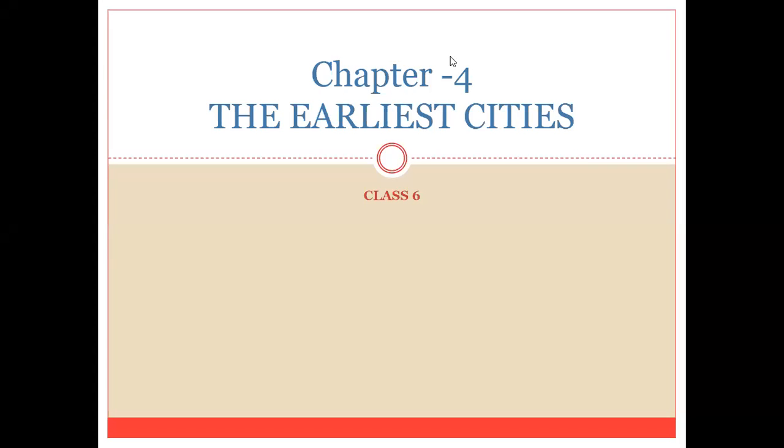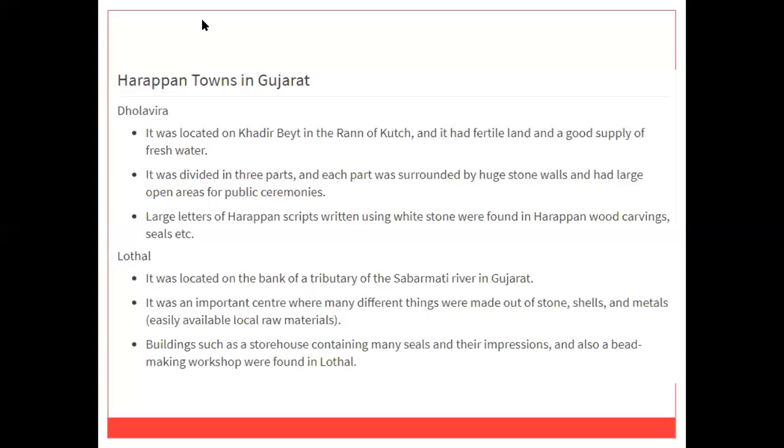Good day to all of you. Let's have some fun learning about the earlier city. I will start by giving you some detail about the chapter — what you will learn in this chapter today. In this session, you will learn about Dholavira and Lothal, Harappan towns in Gujarat.